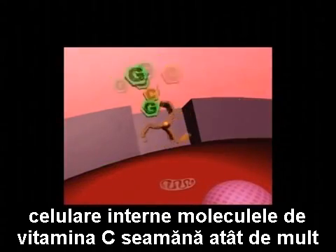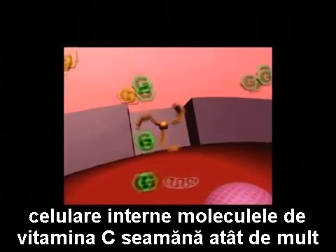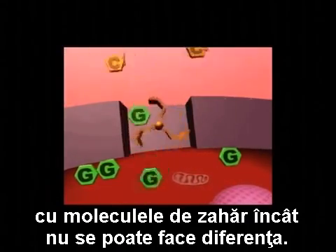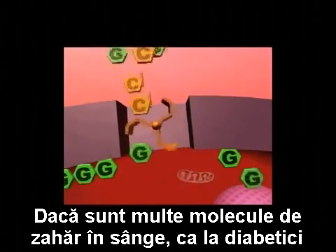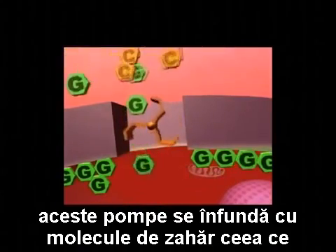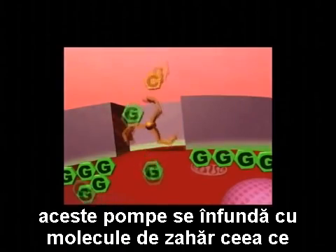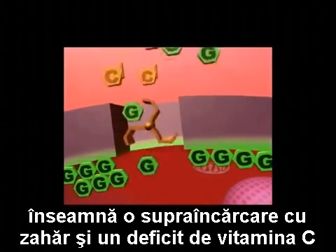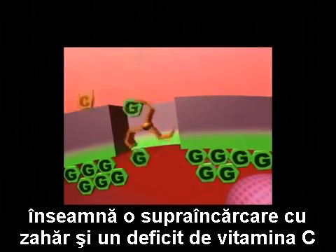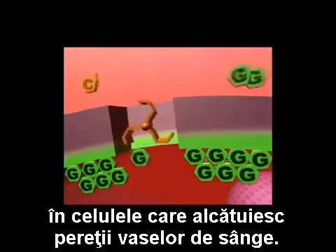To these intercellular pumps, vitamin C molecules so closely resemble sugar molecules that they cannot tell the difference. If there is an abundance of sugar molecules in the blood, as is the case in a diabetic person, these pumps become clogged with sugar molecules. This results in an overload of sugar and a deficiency of vitamin C inside the cells comprising the blood vessel walls.